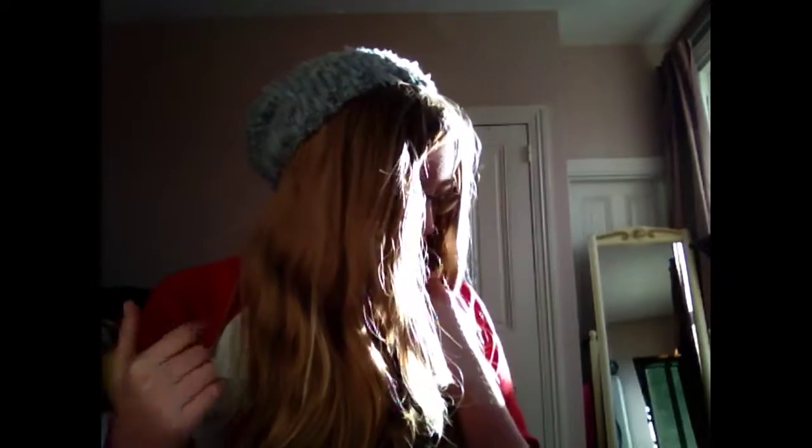Hey guys, it's me, Emma, and I'm back again with a haul video from H&M, American Eagle, and PacSun. Let's get started.